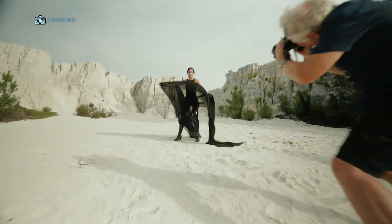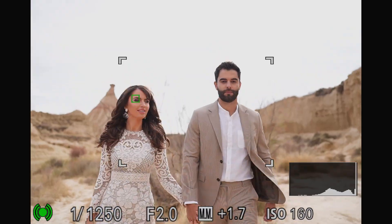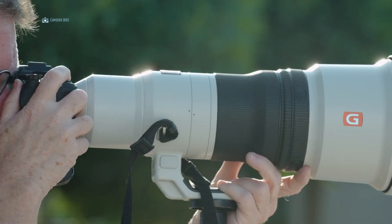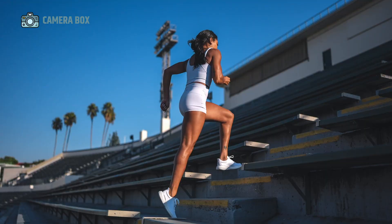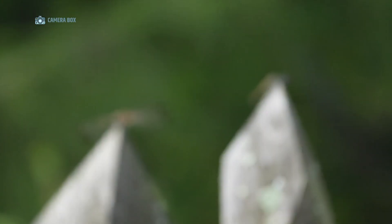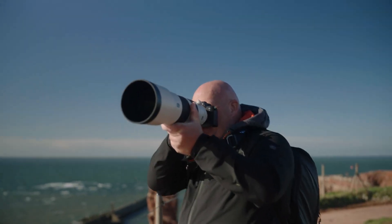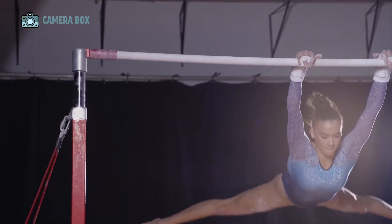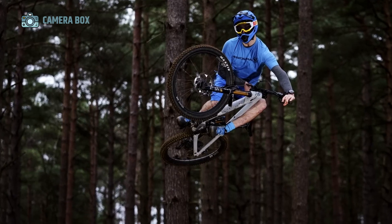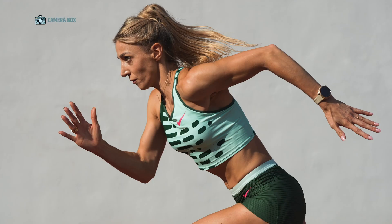The autofocus system on the Sony A75 is another standout feature. It comes equipped with 693 phase-detection autofocus points covering approximately 93% of the sensor area, representing a huge improvement over older models which tended to cluster points near the center. The camera supports advanced real-time tracking for humans, animals, and birds, leveraging AI-powered predictive algorithms to anticipate subject movement. Low-light autofocus performance is reportedly improved to an impressive minus-4 EV, allowing photographers to achieve accurate focus even in barely illuminated conditions.